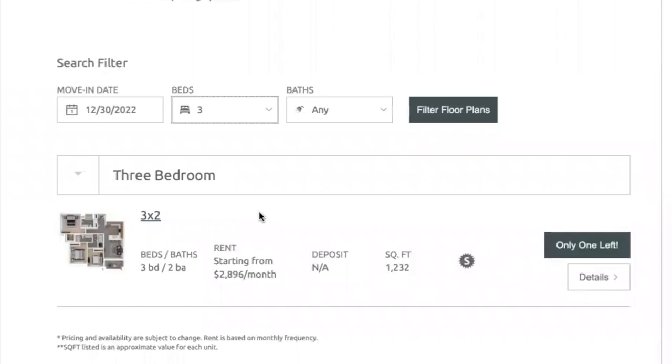So first-time buyers. We're looking at three bedrooms. Here's an example of an apartment complex in my area, and we're going to use these numbers as the baseline. In this scenario, three bedroom, two bath, 1,200 square feet — they're charging $2,896 a month.